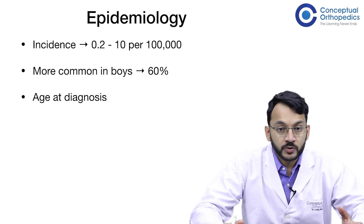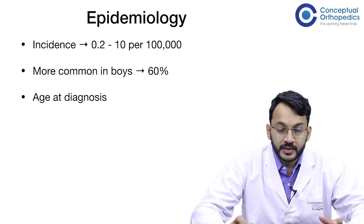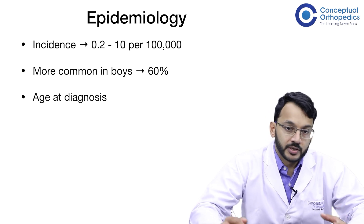The age of diagnosis is around 13.5 years in boys and around 12 years in girls. This is just before the onset of menarche. The age at diagnosis is also lesser in children with obesity or endocrine disorders.